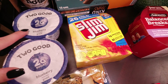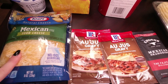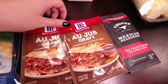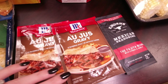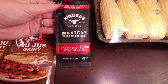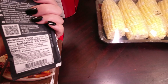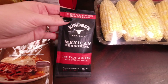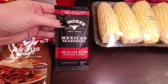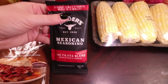I got two cups of the Too Good blueberry Greek yogurt for Rob. We got the Mexican style shredded four cheese, a couple packets of au jus gravy for the roast we're going to have this week. And then I'm not sure if we've tried this Kinder's fajita blend or not, but I've liked everything we've tried in these little seasoning packets by them. I have all the stuff to make fajitas on hand, so I figured I'd just grab this to try.